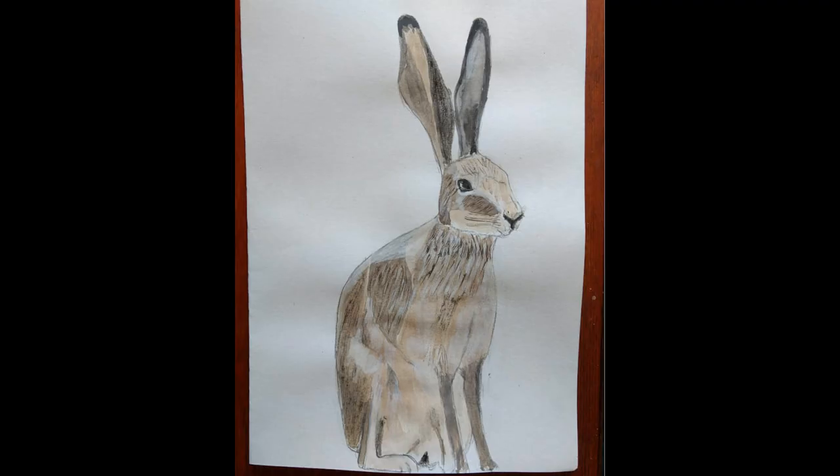On to art corner - Judith is back with an amazing picture she painted of a hare. It really captures its essence. It's really good and it makes me really want to see a hare again. I haven't seen a hare for ages.